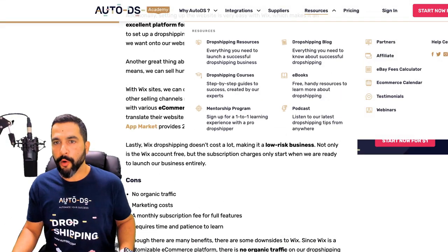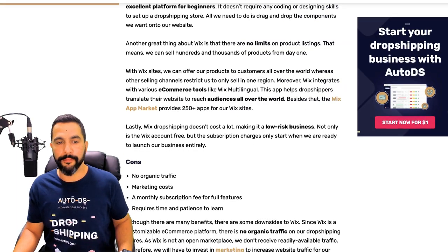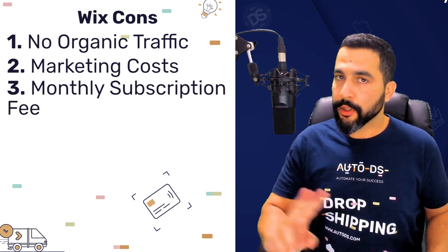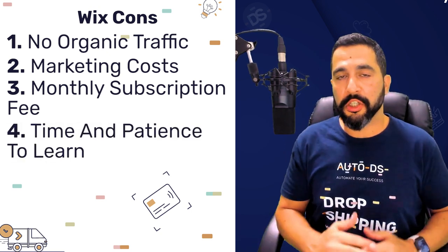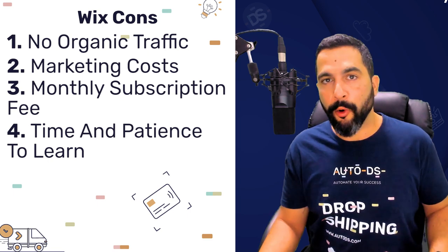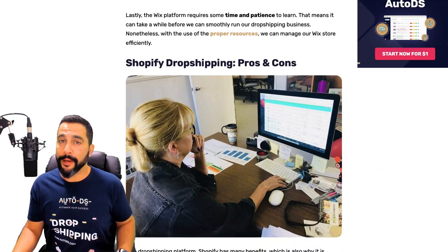We have an article and video on influencer marketing platforms — search our YouTube channel at youtube.com/AutoDS or our blog at autods.com for influencer marketing platforms to learn the best methods to find and hire influencers who can promote your store to the right audience. Another con from Wix is the monthly subscription fee to access their full features — we'll get to the pricing section soon. And it requires time and patience to learn, though the learning curve is much smaller than it used to be.